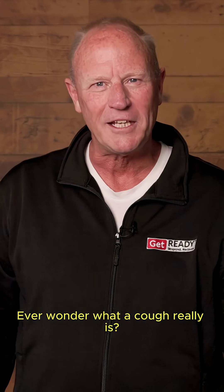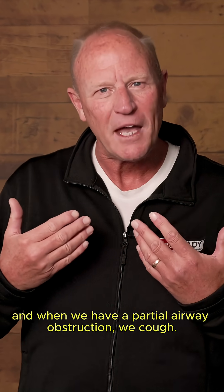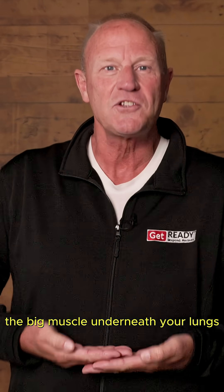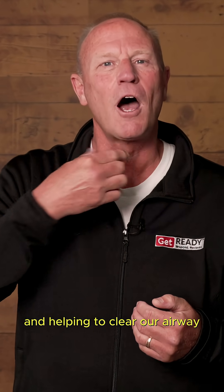Have you ever wondered what a cough really is? We've all had food go down the wrong way, and when we have a partial airway obstruction, we cough. A cough is actually your diaphragm — the big muscle underneath your lungs — hitting the lungs and forcing the air out, helping to clear our airway.